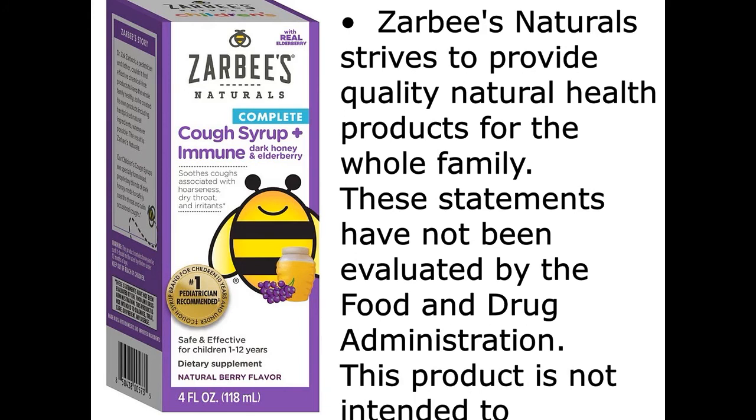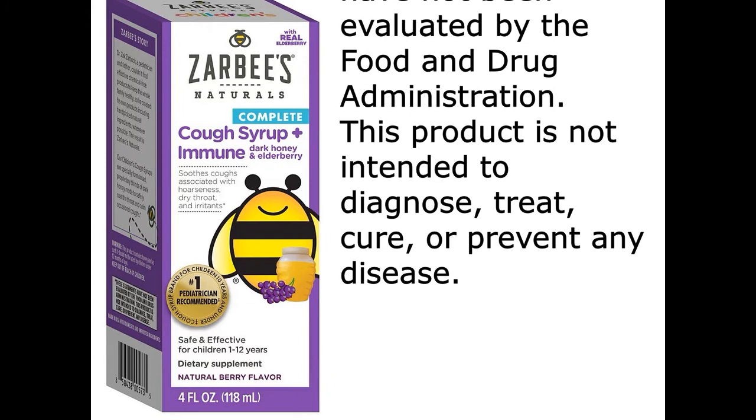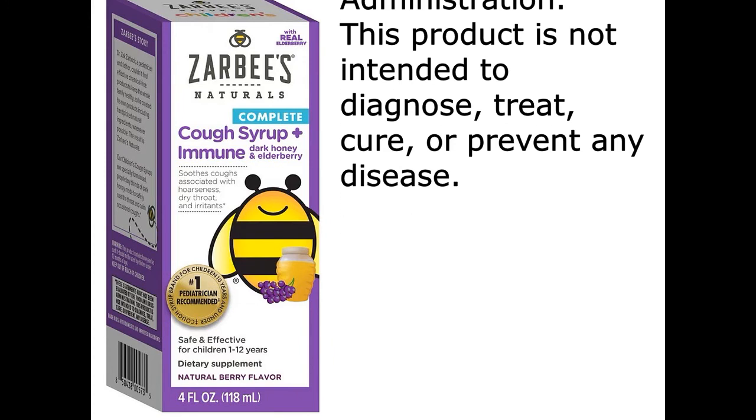These statements have not been evaluated by the Food and Drug Administration. This product is not intended to diagnose, treat, cure, or prevent any disease.